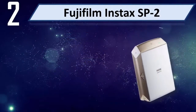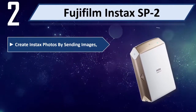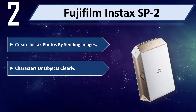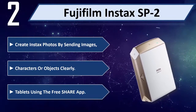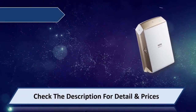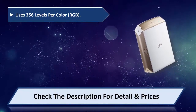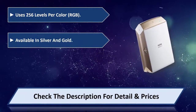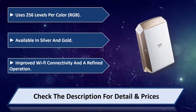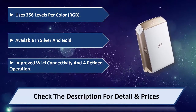Number 2: Fujifilm Instax SP2. Create Instax photos by sending images from your smartphone or tablet using the free app. Uses 256 levels per color RGB. Available in silver and gold with improved Wi-Fi connectivity and a refined operation. Please check the description for details and price.